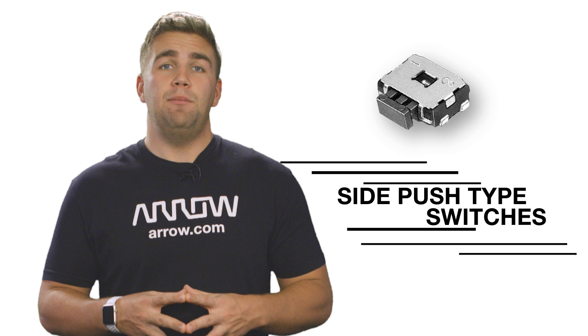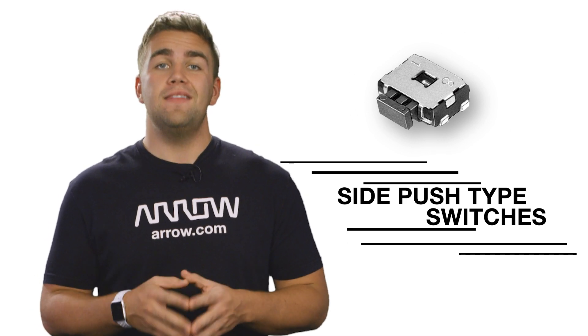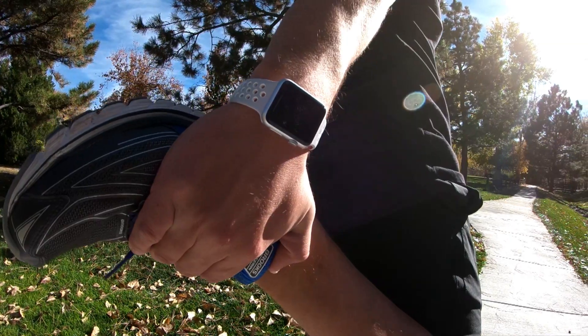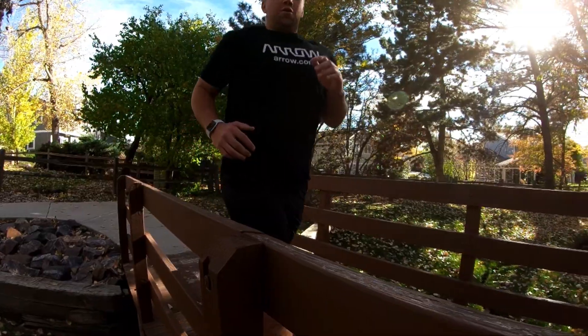Depending on your application, the type of switch you need will vary. Let's go through a few of Panasonic's solutions and their target applications. Panasonic side push type switches are well suited to wearable electronics like fitness devices or GPS trackers.